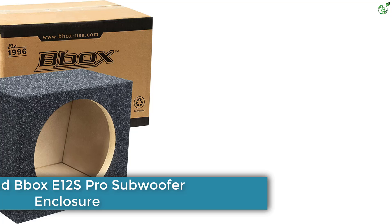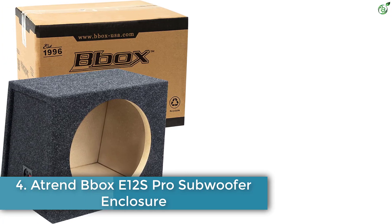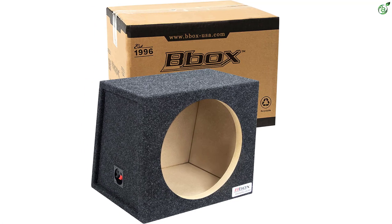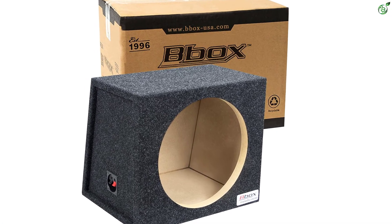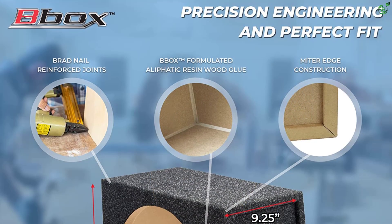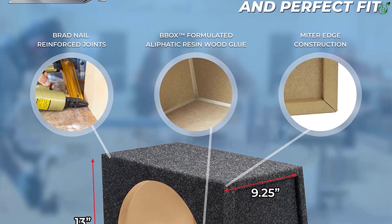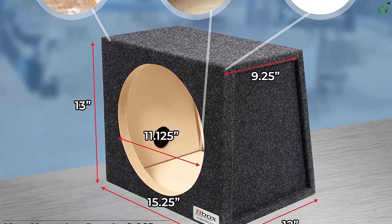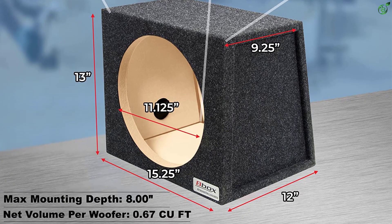Number 4: Atrend B-Box E12S Pro Subwoofer Enclosure. You can also find smaller and more practical options from B-Box if you are in the market for a compact and practical subwoofer box for deep bass output. B-Box's E12S Pro Series Subwoofer Box for Deep Bass is a great compact yet viable option for use with a powerful subwoofer.